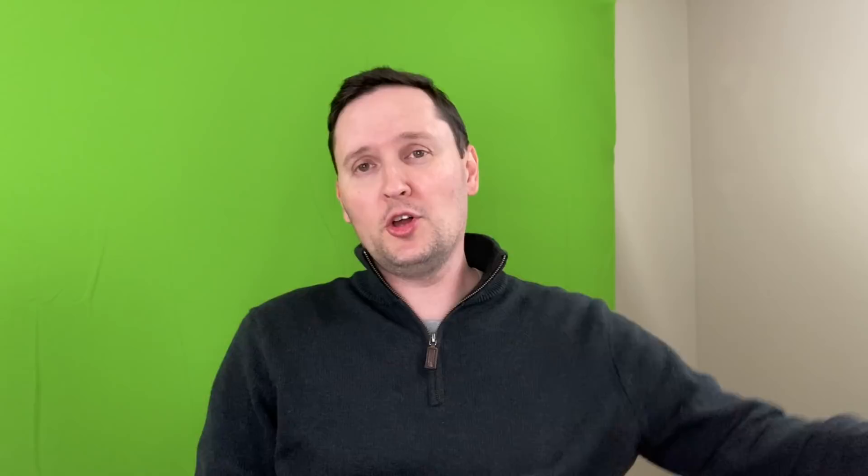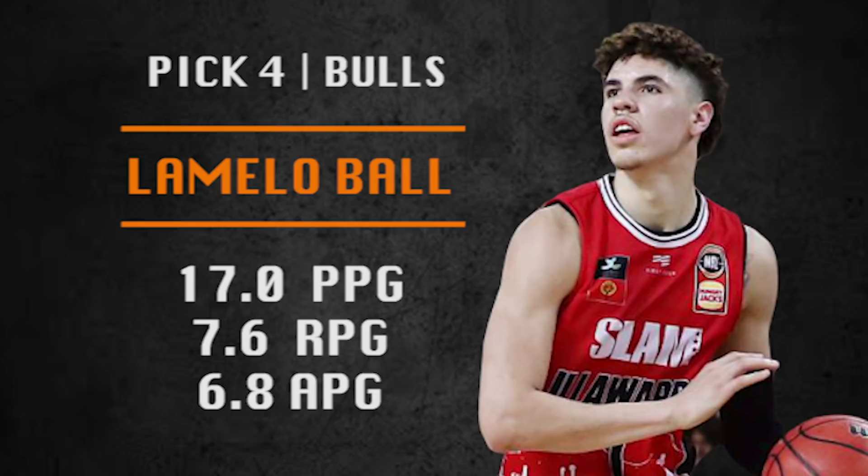Pick number four is going to be made by the Chicago Bulls. They are going with LaMelo Ball, most recently playing in Australia. Great pick for Chicago — they are on record saying they want a playmaker. He's got good size at 6'7", awesome passer, so fun to watch, and he's still going to get guys the shots. If he learns to take better shots himself, he can be a really solid player. Playing with Zach LaVine, Coby White, and setting up Lauri Markkanen and Wendell Carter — could he be top five in assists as a rookie? I think it's definitely a possibility.